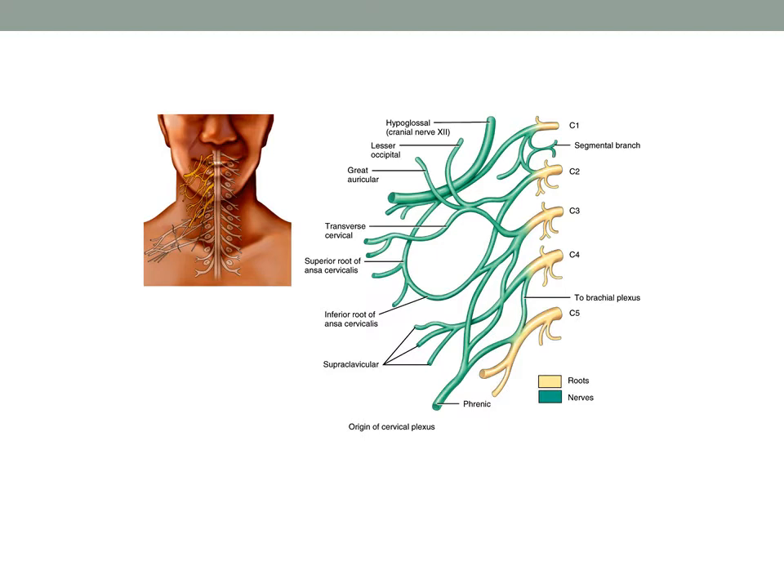The cervical plexus is composed of the ventral primary rami of cranial nerve 12 and C1 through C5. Most of the branches of the cervical plexus are cutaneous sensory nerves that supply the skin of the neck, the ear area, the back of the head, and small portions of the skin over the shoulder.